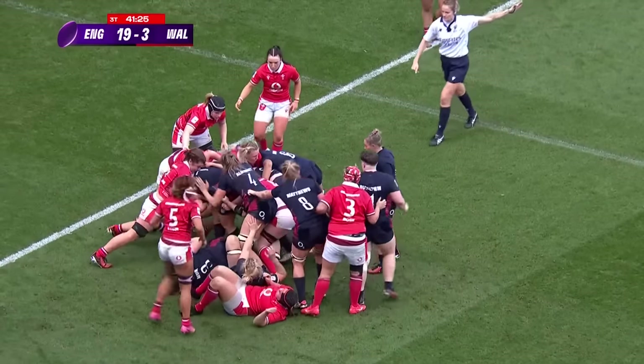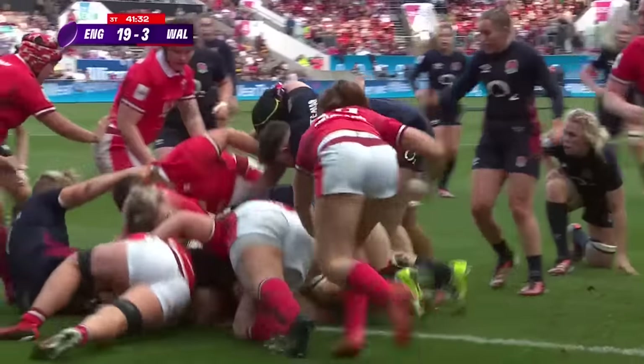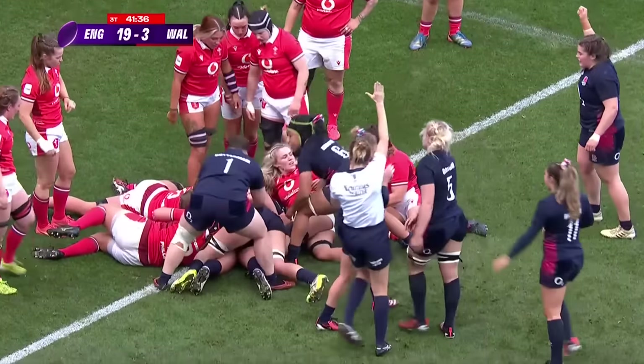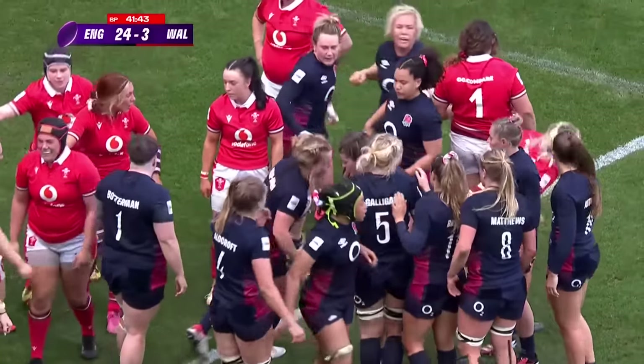Another penalty advantage for England now — can they finish the job before they have to use it? The ball's in there somewhere, it's a huge mess of bodies. Try given. England rack up the bonus point before the halftime whistle.